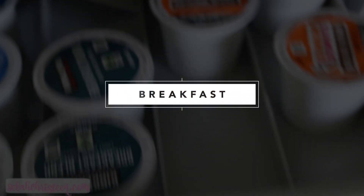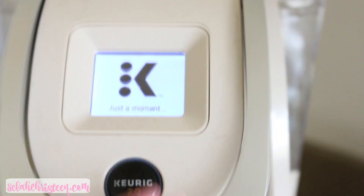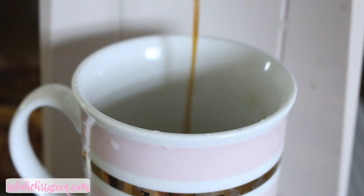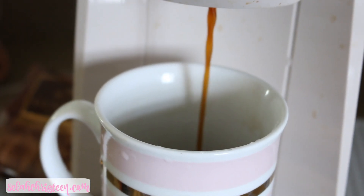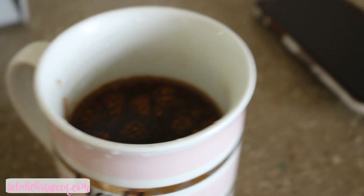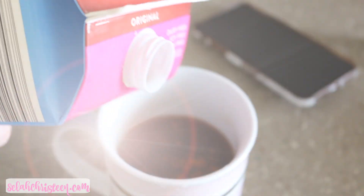Alright, first and foremost every single morning I have to have my coffee. Right now I'm obsessed with these Dunkin Donut cake cups — they're my favorite, they taste really good. I like my coffee pretty strong so I just put some dashes of cinnamon and then some almond milk.